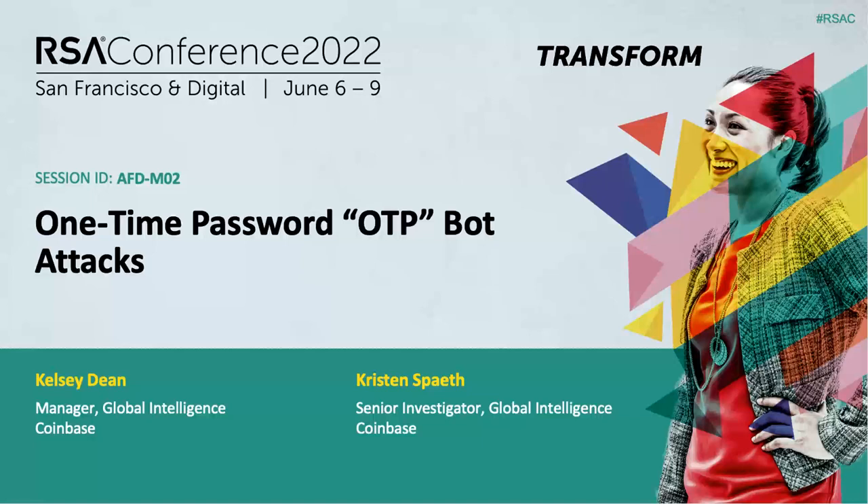Good morning, San Francisco — I've always wanted to say that. My name is Kristen Spade. I'm Kelsey Dean, and we are on Coinbase's global intelligence team. I managed to not spill coffee on myself this morning, so got that going for me. Thank you, everyone, for attending today's session.